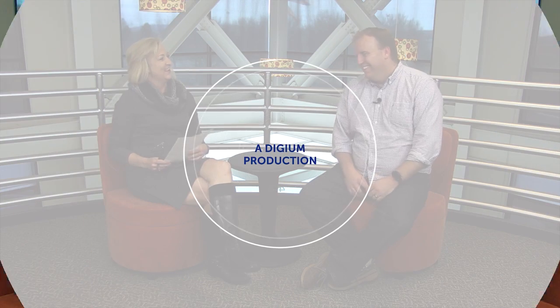Hi everyone, I'm Julie Webb and welcome to another edition of UC Tech Chat. Today I'm joined with Brian Ferguson. Hello, Brian. Hello. And we're going to be talking about from auto attendant to IVR. So Brian, auto attendants have been around for a long time. Can you explain what an auto attendant is and how people typically use them?